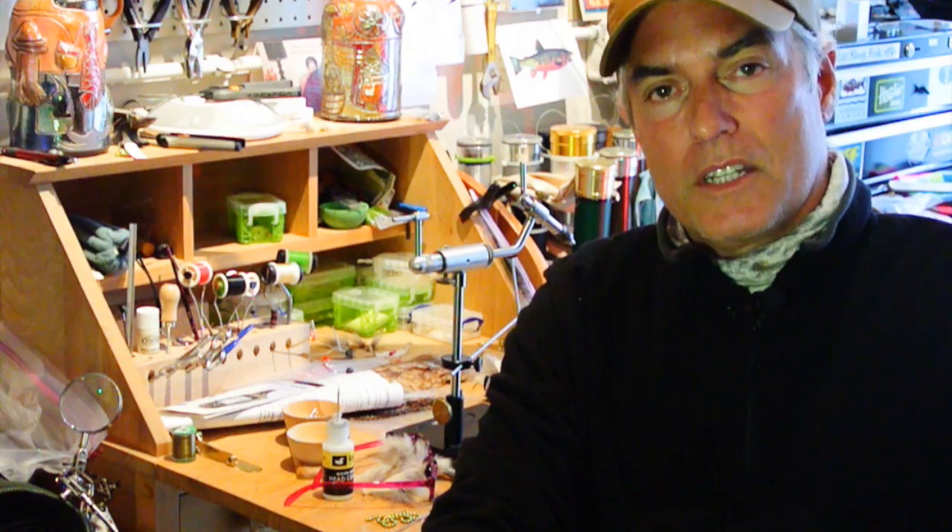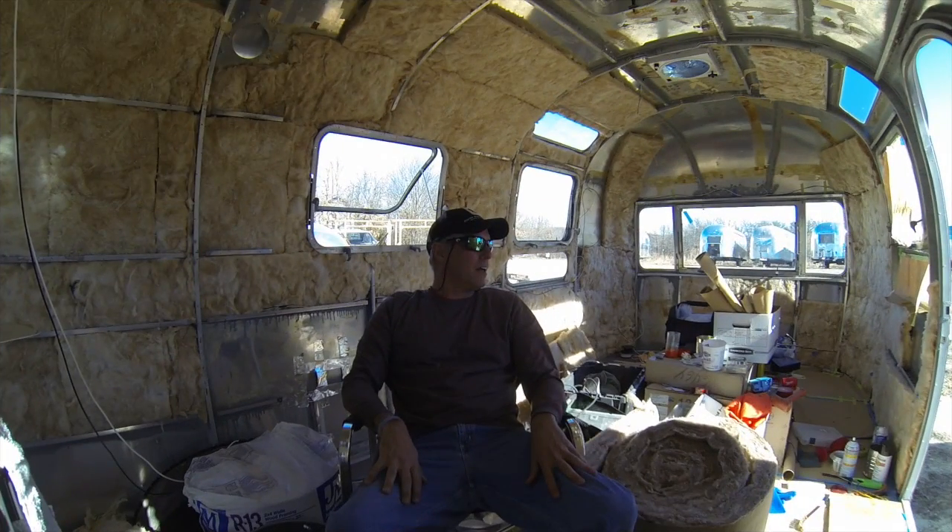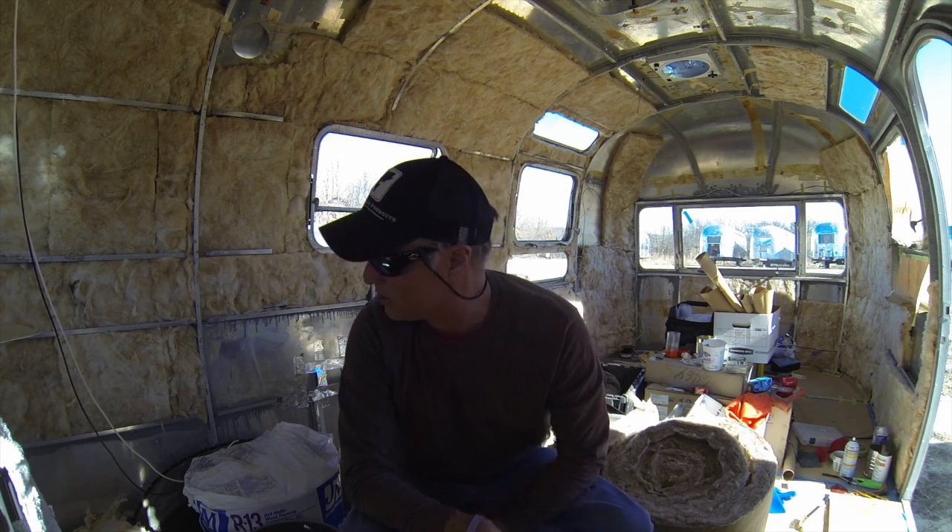Thanks for watching. Have a great weekend. I thought you might want to see the Airstream trailer finally in all its glory — or inglory or whatever you want to call it. It looks pretty inglorious actually.